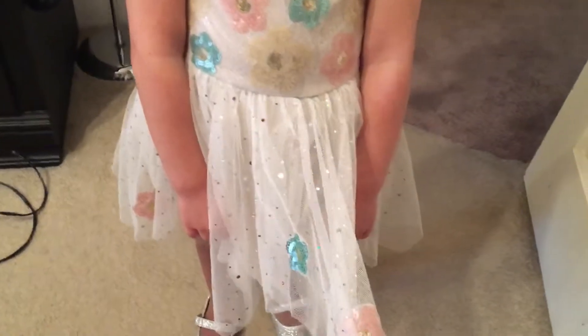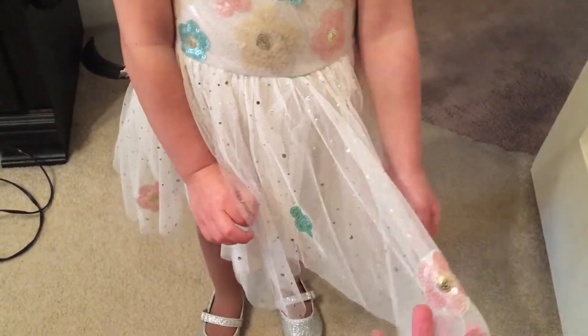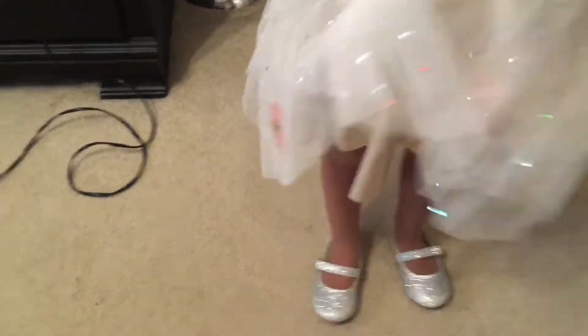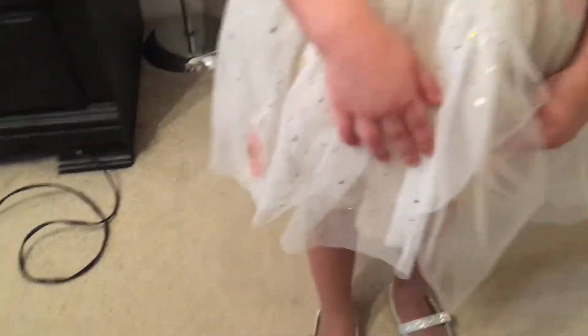And sequins. It has a tulle skirt that has sequins on it and the same flower appliques, and underneath it has a gold.